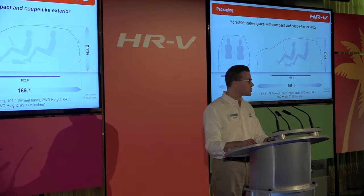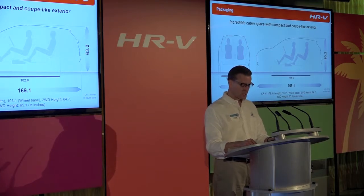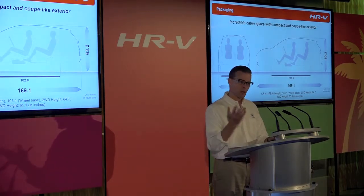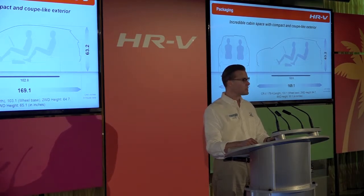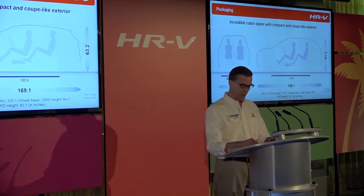The HRV's fun-sized compact exterior dimensions make it a breeze to maneuver and park in tight spaces, especially in the city like Miami, for instance. The center-tank layout and second-row Magic Seats, similar to the Fit, help create the HRV's amazing interior space with ample room for passengers and a carload of life.